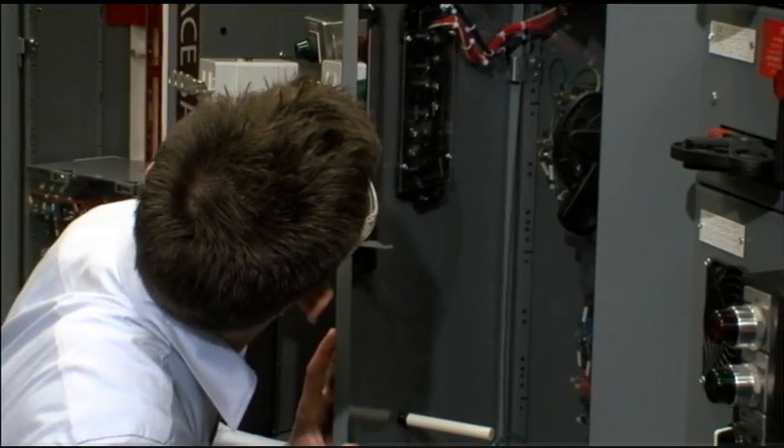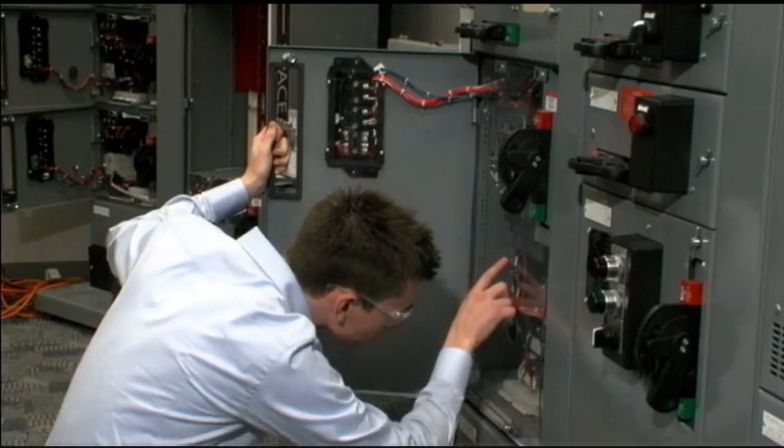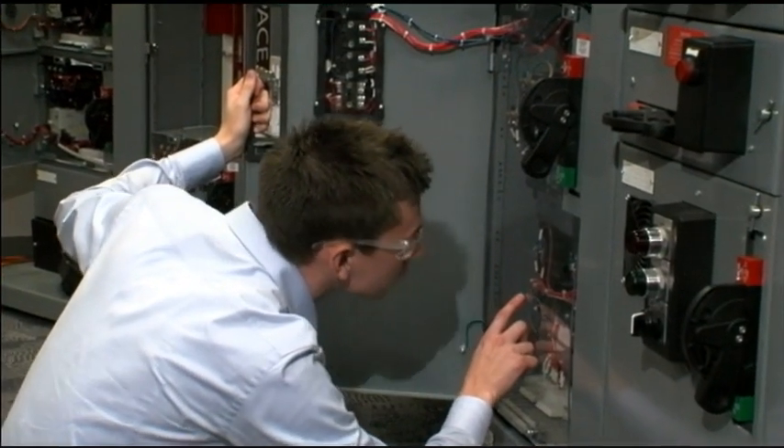My favorite part about working in the automation industry is the diversity of opportunities available — everything from power generation, to manufacturing, to launching rockets, to roller coasters. There's going to be a niche somewhere in there where everyone's going to be able to find interest. And I think interest in what you're doing allows you to do your best work.